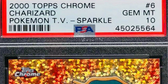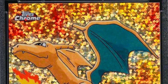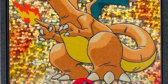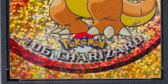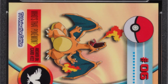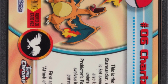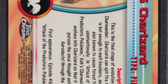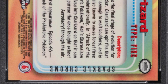Here is a 2000 Topps Chrome Charizard card. I never thought these would be worth anything — I had tons of these cards. They got stolen along with my other Pokémon cards. I really focused on the original Wizards of the Coast Pokémon cards and didn't care for these too much. I would have never had this card in a Gem Mint 10, so I don't feel so bad — but the card did sell for over fourteen thousand dollars, graded at a perfect grade by PSA. Let me know what you guys would do with fourteen grand in the comments below.